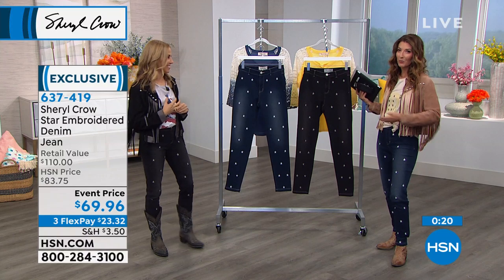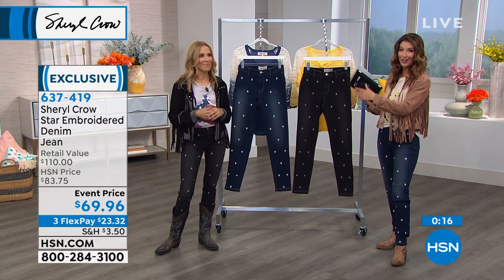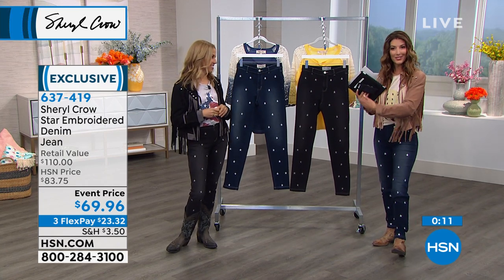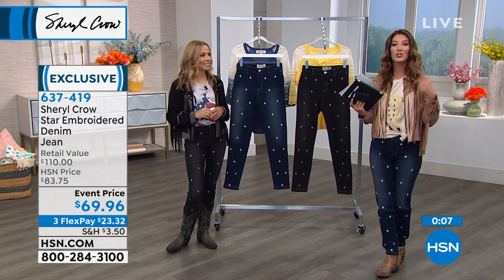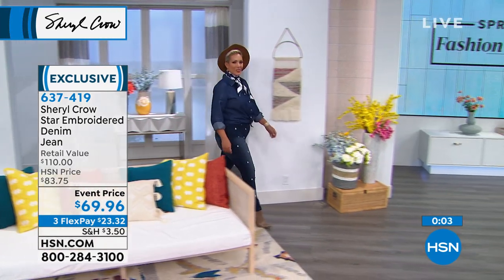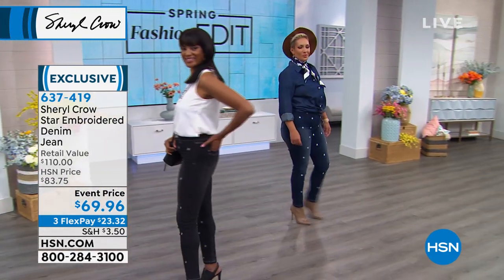These jeans are all exclusive to us here at HSN — you're not going to find Sheryl Crow's collection anywhere else. She's designing just for you at home and bringing you the styles you love. Two years running she's brought her collection to HSN. If you want to see more jeans, go to hsn.com — so many are exclusive.